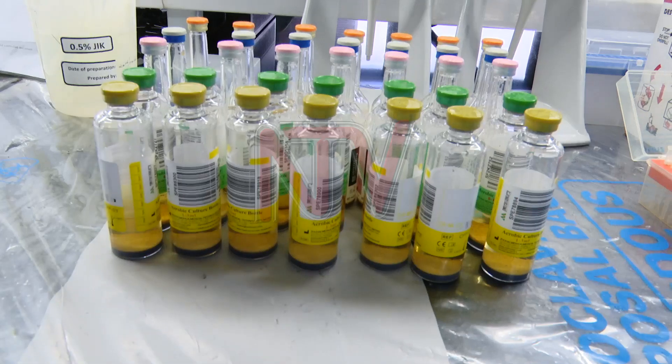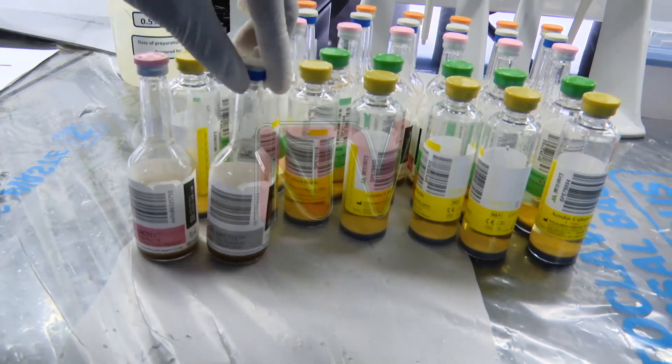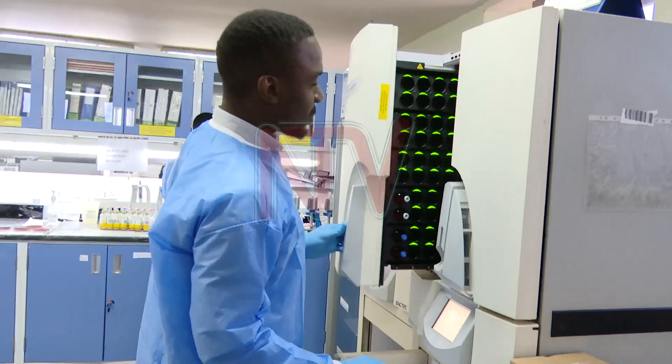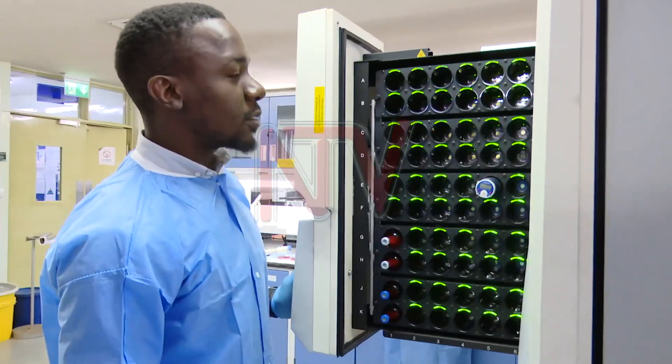Dr. Isaac Sewanyena, the director of labs at the Uganda National Health Laboratory and Diagnostic Services, says they are working to empower laboratories across the country, ensuring they have the right tools and expertise to diagnose diseases accurately. From regional referral hospitals to health center threes, we coordinate the lab services — ensuring that these labs have supplies for diagnostics and that laboratory staff are well equipped with the right skills to do their job.